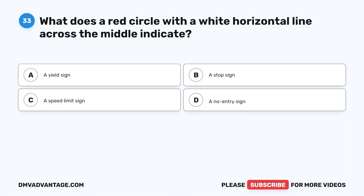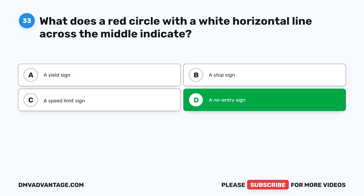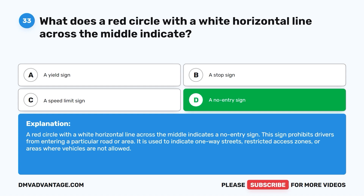Question thirty-three: What does a red circle with a white horizontal line across the middle indicate? A. A yield sign. B. A stop sign. C. A speed limit sign. D. A no entry sign. The correct answer is D. A red circle with a white horizontal line across the middle indicates a no entry sign. This sign prohibits drivers from entering a particular road or area, and is used to indicate one-way streets, restricted access zones, or areas where vehicles are not allowed.